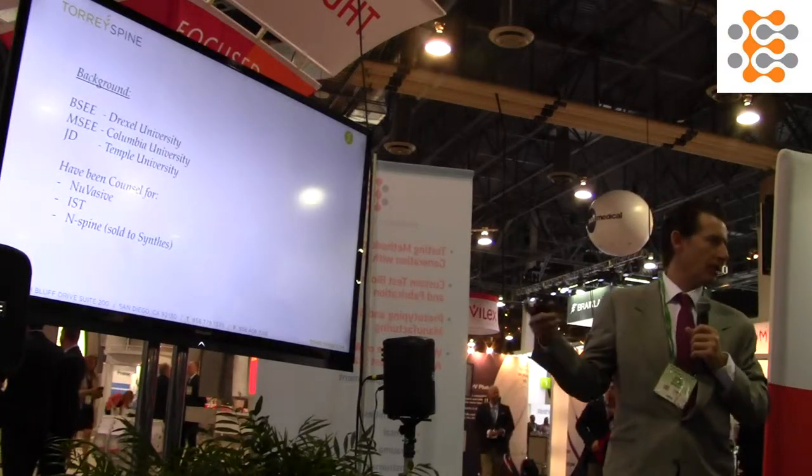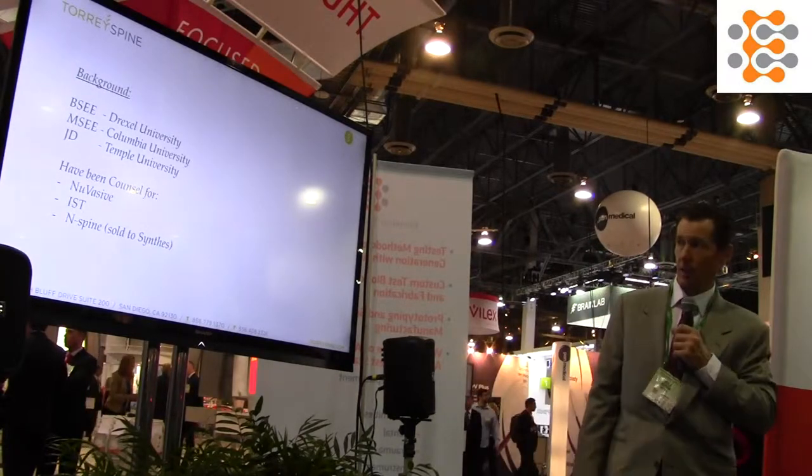That's why I'm going to talk about the pros and cons of a method claim versus an apparatus claim for protecting a medical device or a tool that you use in surgery.